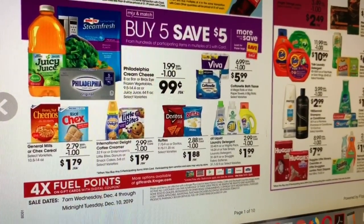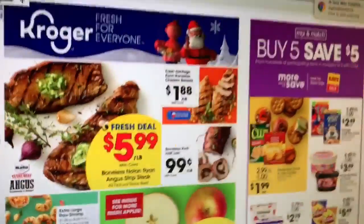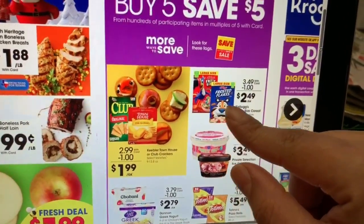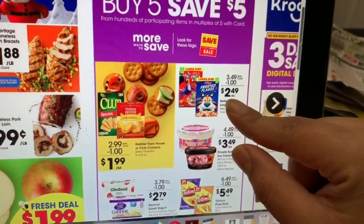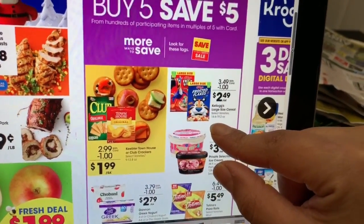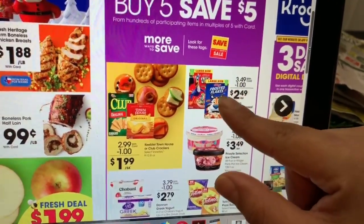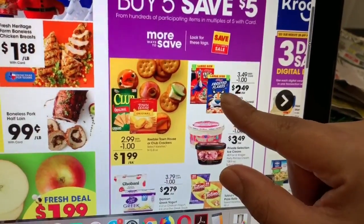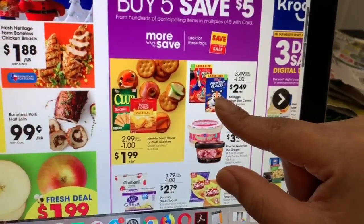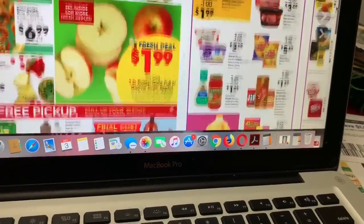Let's move to the next products that also qualify for the Buy 5 Save 5. The Kellogg's cereal is going to be $2.49 — it's actually the larger size, 14.6 to 19.2 ounces. We do have a digital coupon for this one — I believe it's $2 off a purchase of two, so you have to purchase two to use that digital coupon on your Kroger app.